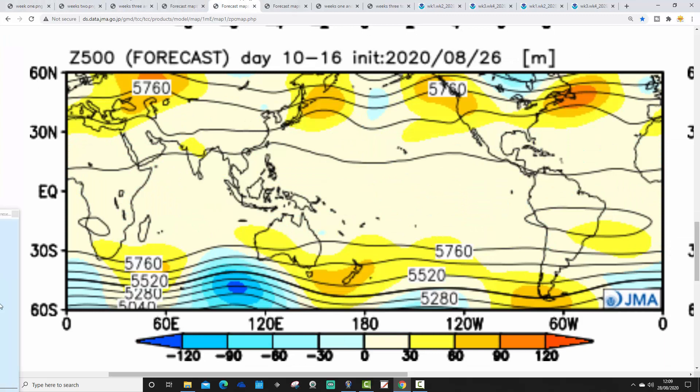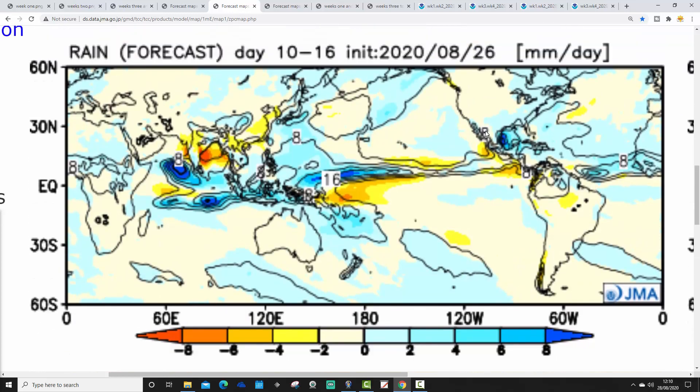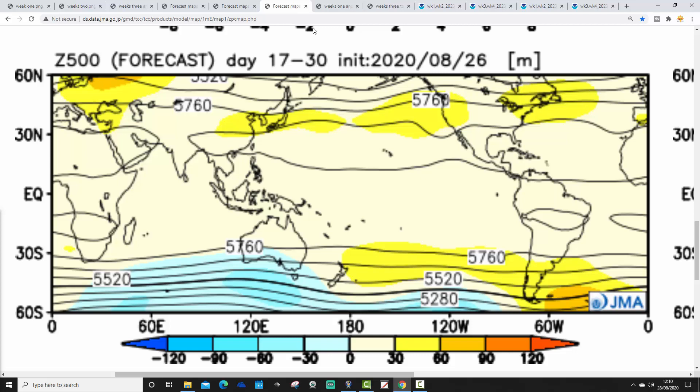Moving to Week 2, from the 4th through to the 11th of September, we still have below average heights over Western Europe with above average heights pulled out into the middle of the Atlantic. However, the temperature anomaly is lifting up a little — it's close to average, so a bit of an improvement there. Rainfall-wise, it's a little bit wetter than average for northwest parts of the country, but elsewhere near-normal rainfall, though it could be a bit more unsettled than that suggests.